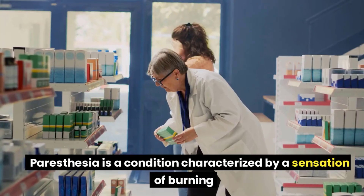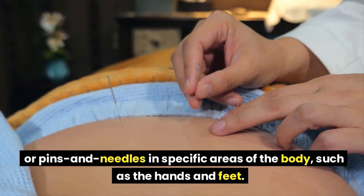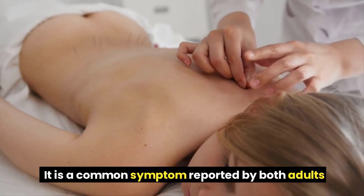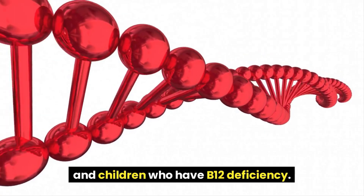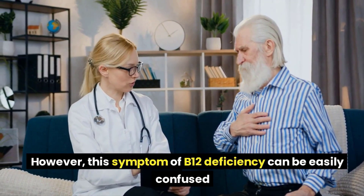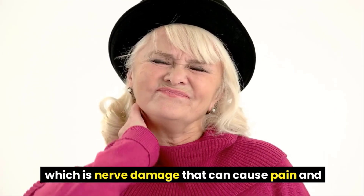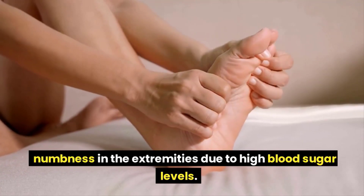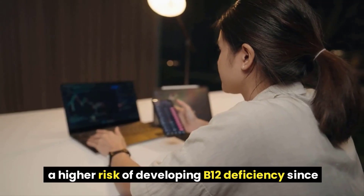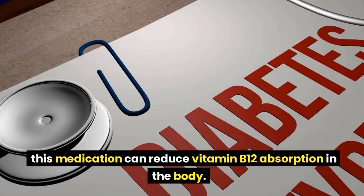Paresthesia in hands and feet. Paresthesia is a condition characterized by a sensation of burning or pins and needles in specific areas of the body, such as the hands and feet. It is a common symptom reported by both adults and children who have B12 deficiency. However, this symptom can be easily confused with diabetic neuropathy, which is nerve damage causing pain and numbness in the extremities due to high blood sugar levels. Individuals with diabetes who take metformin are at a higher risk of developing B12 deficiency, since this medication can reduce vitamin B12 absorption in the body.